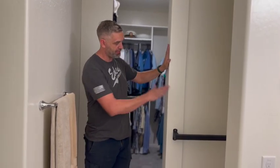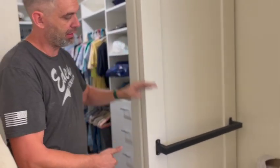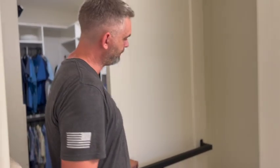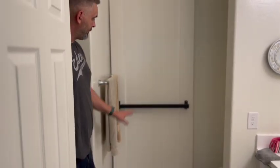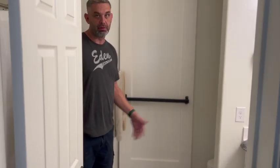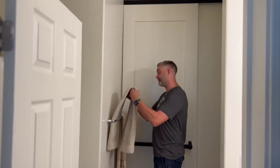They wanted it to rest perfectly on this wall when it's fully open, and most of the time they're going to keep it shut. So this is what it looks like shut — rolls perfect, nice and smooth. We put that there as a dual purpose, so it's a towel holder and a handle — I'll demonstrate this for you.